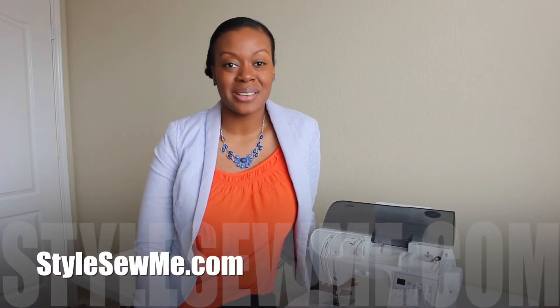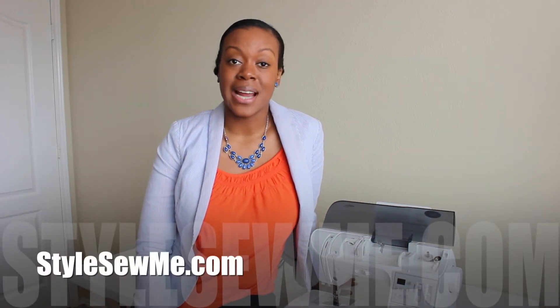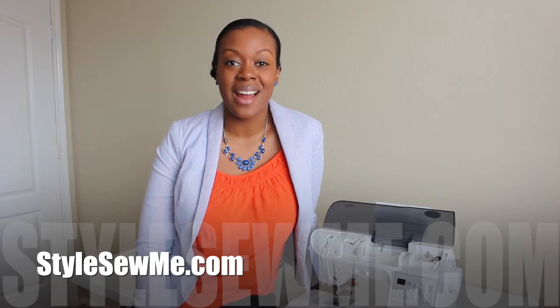Hey everyone, welcome to Style Sew Me. My name is Erin and I'm here to teach you everything that I know about sewing.